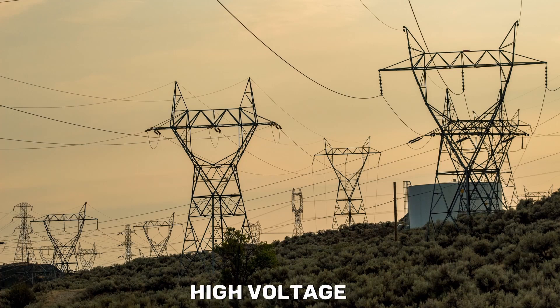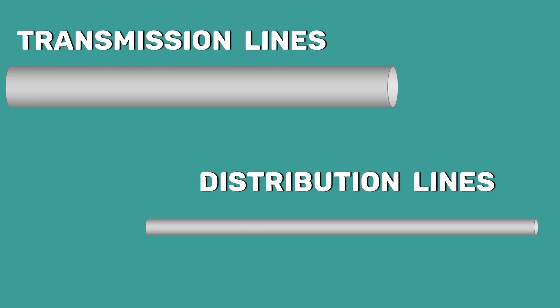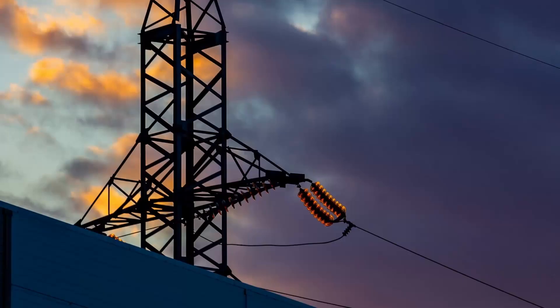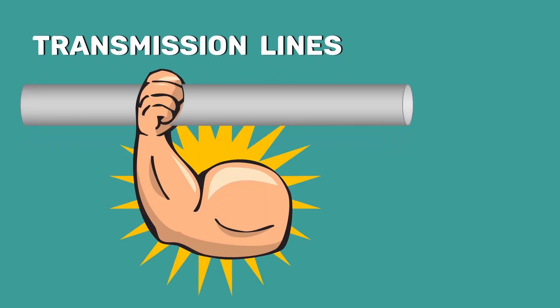To transmit the high voltage electricity, we need thick power lines. This means transmission power lines must be thicker than the distribution power lines. Similarly, for high voltage, we need heavy insulators to provide sufficient insulation. This also means that the transmission power lines should have stronger support than the distribution power lines.